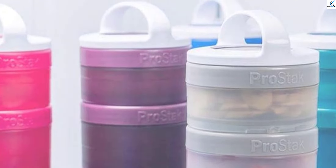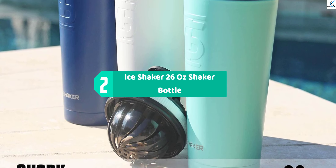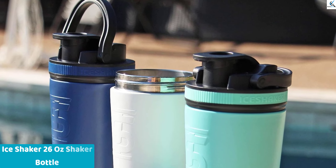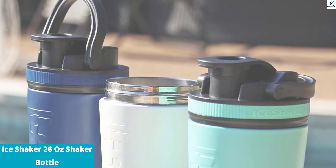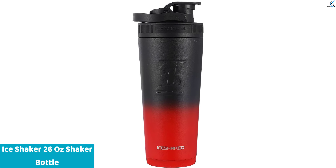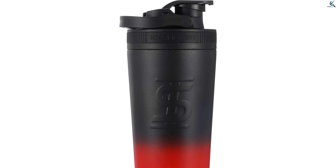At number two we have the Ice Shaker 26-ounce shaker bottle. Discover the innovation of the Ice Shaker 26-ounce shaker bottle — a fusion of a stainless steel water bottle and protein shaker. As showcased on Shark Tank, this reusable gym-ready water bottle in a vibrant pink hue combines functionality and style. Crafted from durable stainless steel, it keeps your drinks cold and refreshing.